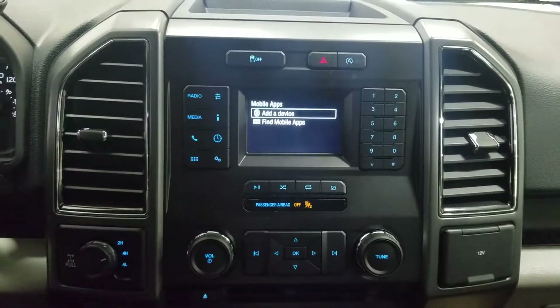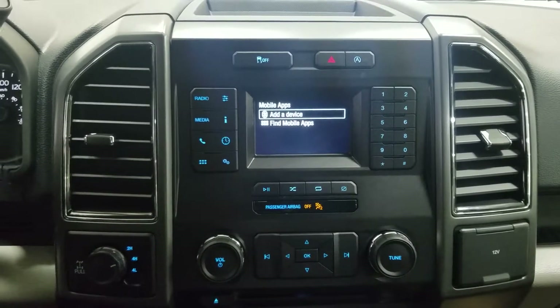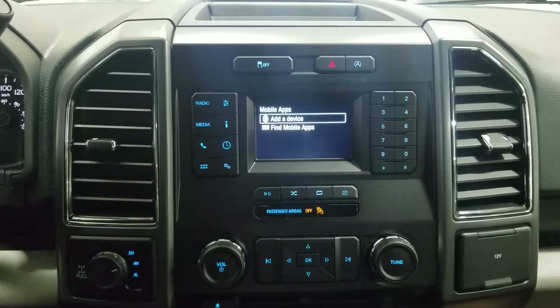Looking ahead, we have our LCD display screen which allows for visual of our reverse camera as well as outside temperature, date, and time.